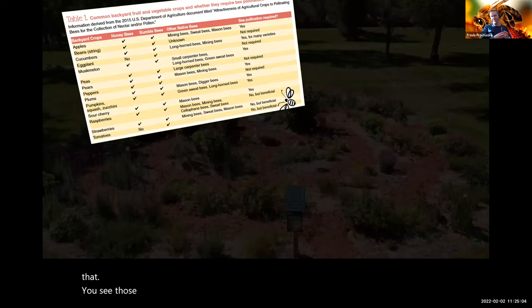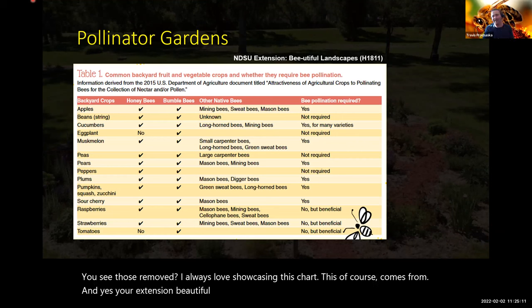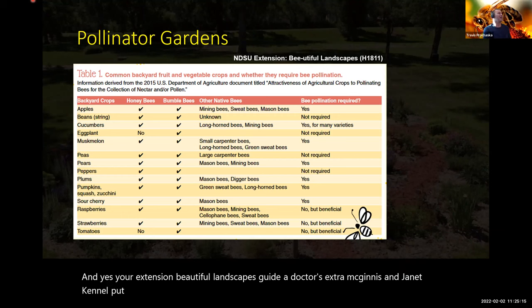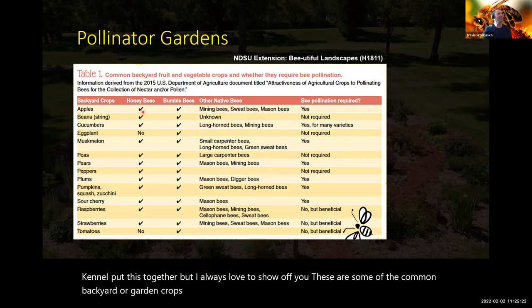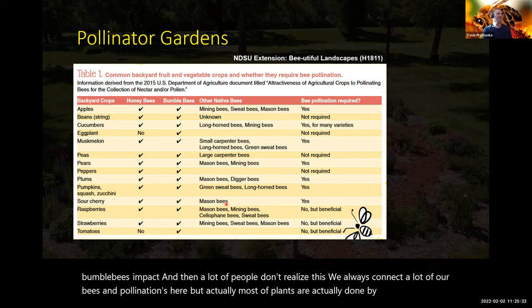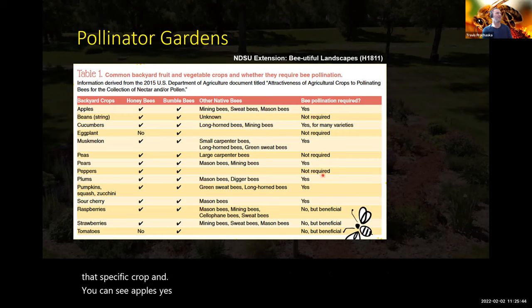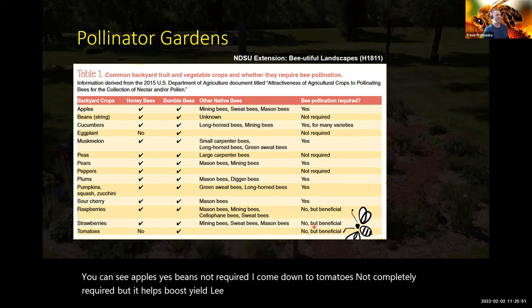I always love showcasing this chart from the NDSU Extension Beautiful Landscapes Guide by Drs. Esther McGinnis and Janet Knodel. It shows common backyard or garden crops and what honeybees and bumblebees impact. A lot of people don't realize that most plants are actually pollinated by other solitary native bees, not just honeybees. You can see whether bee pollination is required by specific crops — apples, yes; beans, not required. Tomatoes are not completely required, but pollinator presence helps boost yield return.